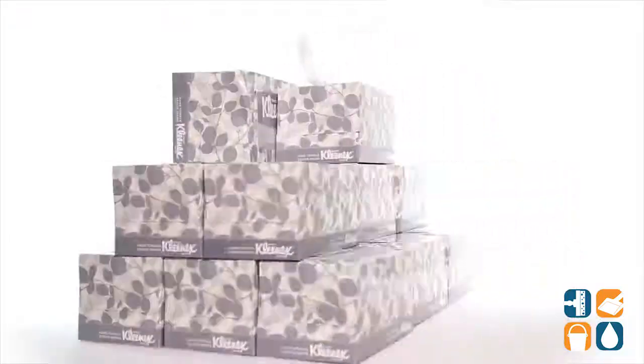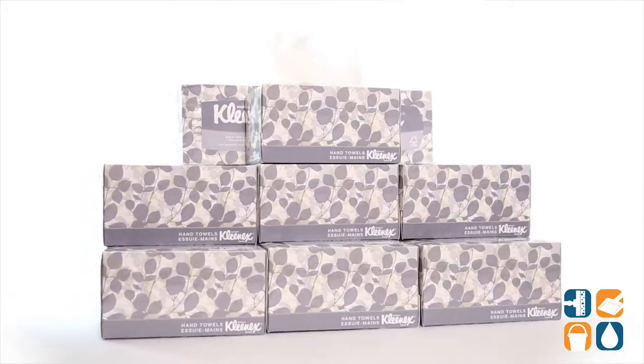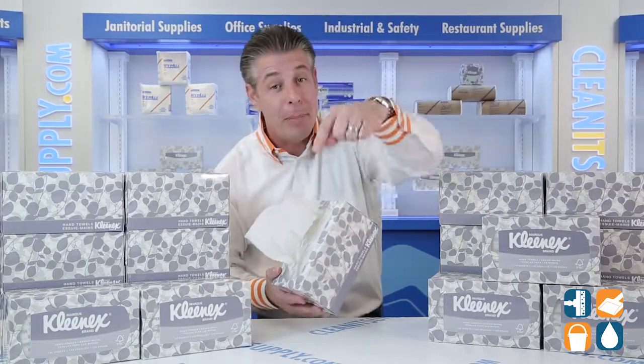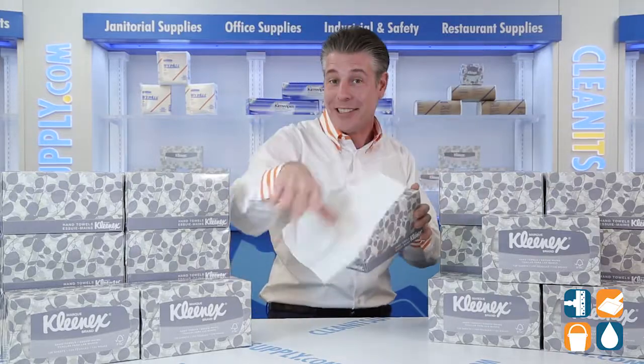There you have it. This is the Kleenex 1701, paper hand towels in a pop-up box, 18 boxes per carton. Detailed product breakdown available — and don't forget, subscribe below and get to know. I'm Danny D and you're watching Kleenex TV.